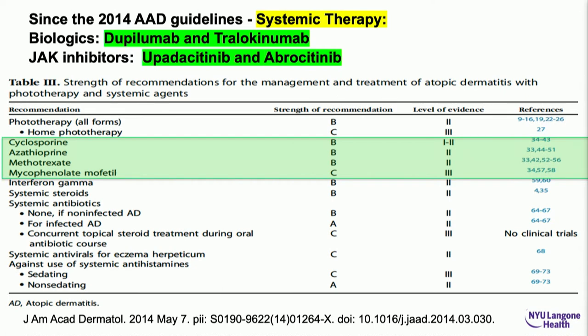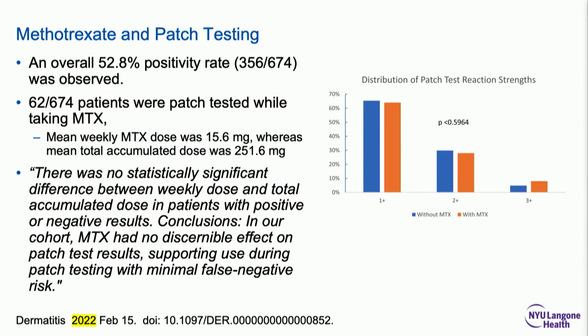If we're deploying all these medications — dupilumab, tralokinumab, selective JAK1 inhibitors — how does that play into contact dermatitis? Let's look at methotrexate. A group of methotrexate patients with eczema were patch tested. About half were positive — a pretty standard number; if you test to a 70 or 80 panel, 50 to 60 percent will have positive reactions. They had decent mean doses. When comparing number of reactions before versus after methotrexate, there was no difference in the count.